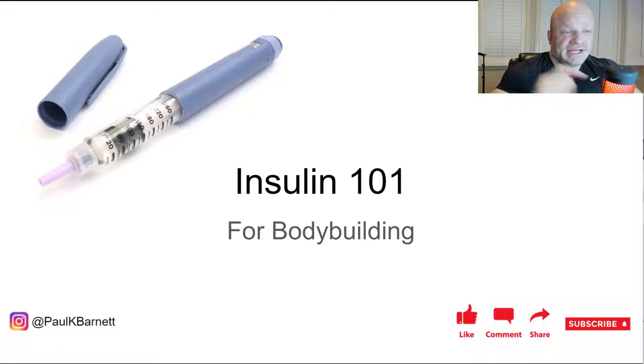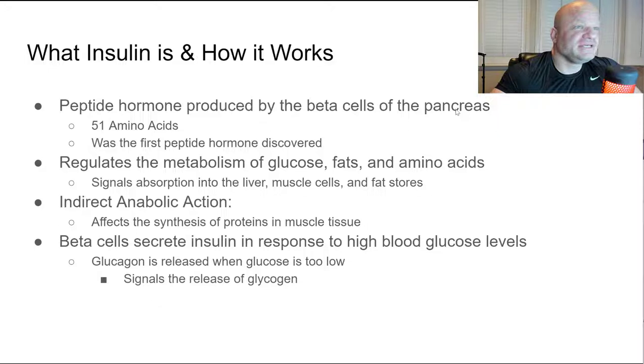So — what is insulin and how does it work? It is a 51 amino acid peptide hormone produced by the beta cells of the pancreas. It was the first peptide hormone discovered by scientists. It is responsible for regulating the metabolism of glucose, fats, and amino acids. It signals the liver and muscle cells to absorb glucose, and the fat cells to store fat. Muscle cells uptake amino acids as well.